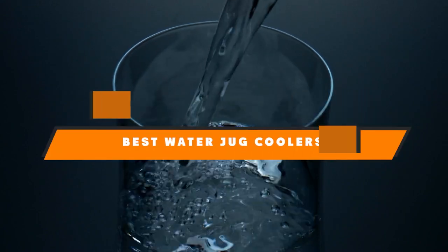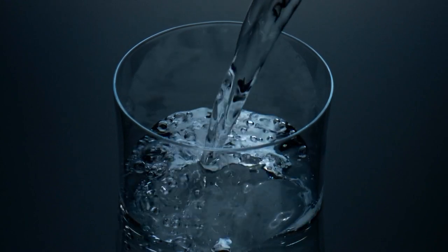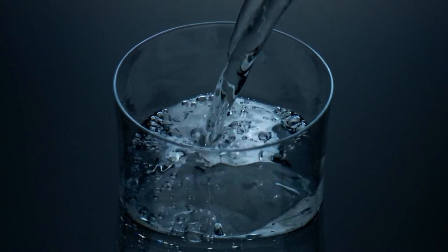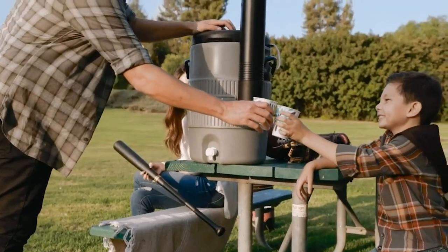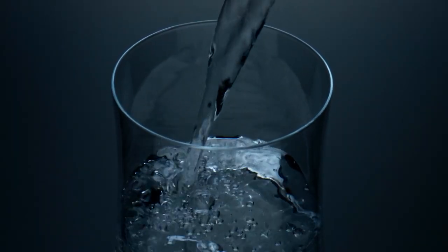Hello everyone! In today's video, we'll check out the best water jug coolers in the market. The best water jug coolers listed here are recommended by reviewers and have lots of positive feedback from actual users. So if you're looking for the best one for you that is worth your money, keep watching this video — I guarantee you'll find the best and most suitable one from this list.